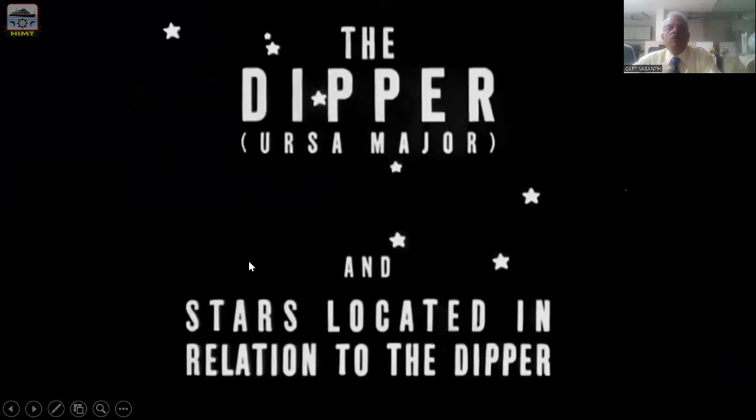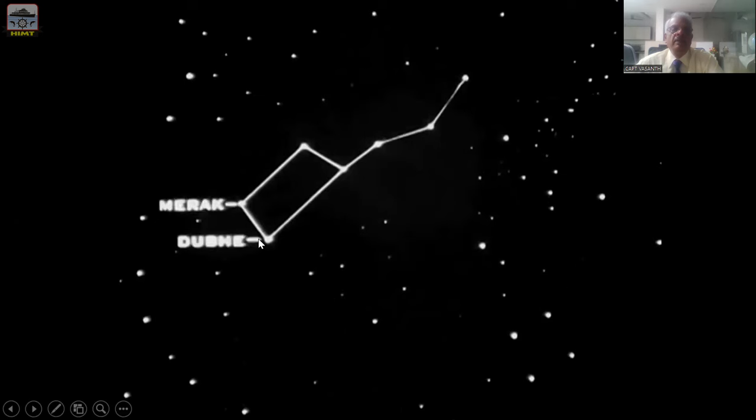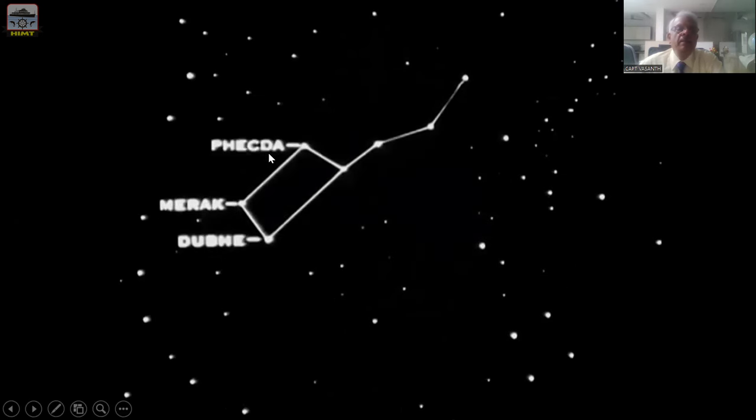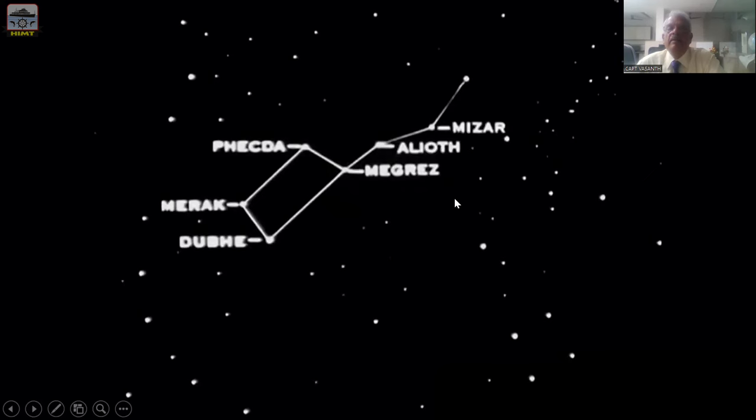Next, we come to Ursa Major, and the stars located in relation to the Dipper. Ursa Major is also known as the Dipper. This Dipper is the shape of a bear — this is the body of the bear and this is the tail of the bear. The head of the bear is known as the star Dubhe. Then comes Merak. Then this part is known as Phecda star and Megrez. There are four stars around this. The three tail stars are Alioth star, Mizar star, and Alkaid star. So seven stars are identified in this Dipper constellation.